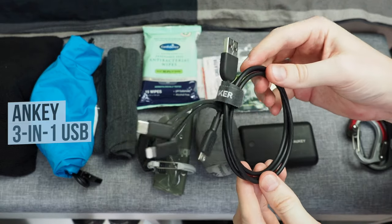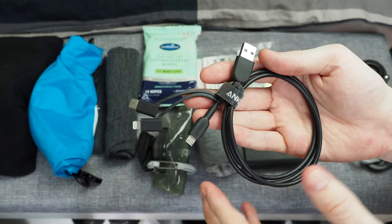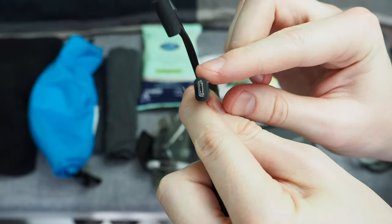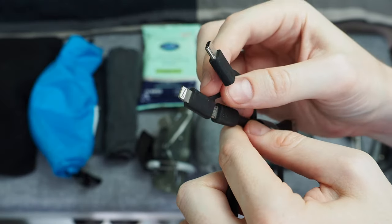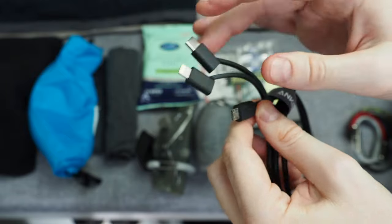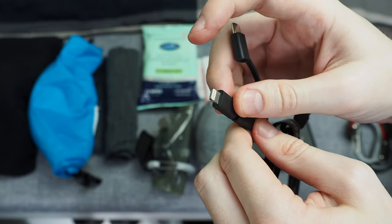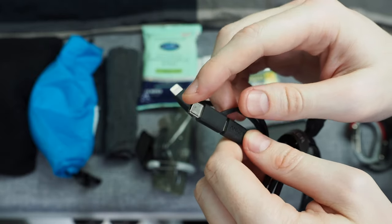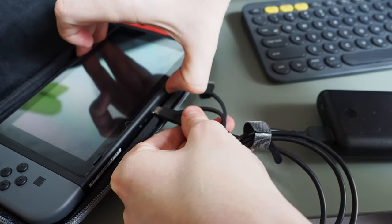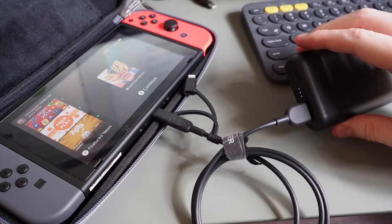A really useful follow-up to the power bank is the Anker Powerline cable — though any similar multi-tip cable would be just as useful. This is a standard USB cable that includes a micro USB tip, and you can swap that to an iPhone lightning connector or USB-C. I use this almost every day while traveling — for my camera which uses micro USB, my iPhone or friends' iPhones which use lightning, and my Google phone and Nintendo Switch which use USB-C. It's a really handy cable when you're traveling with friends and need to help people out.